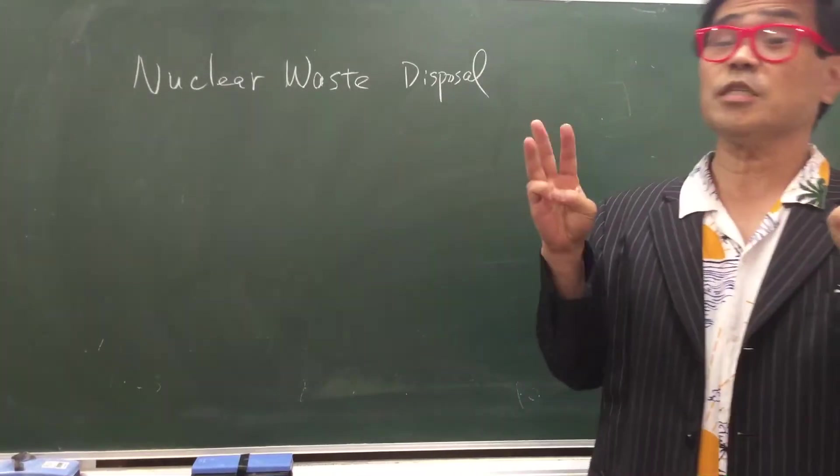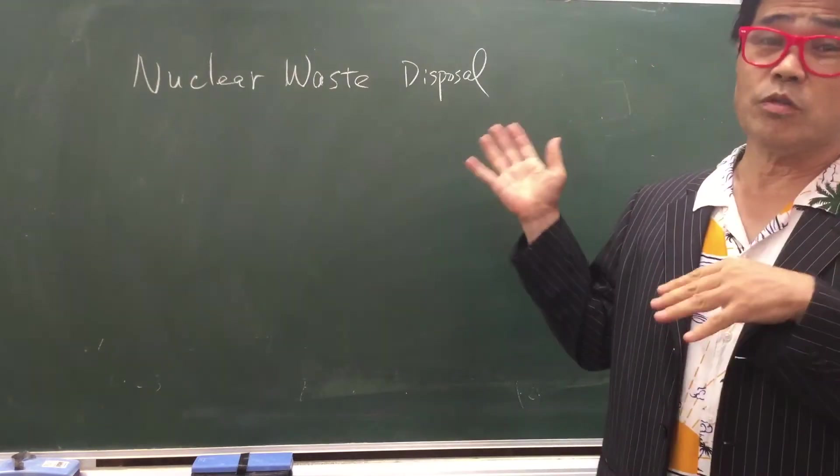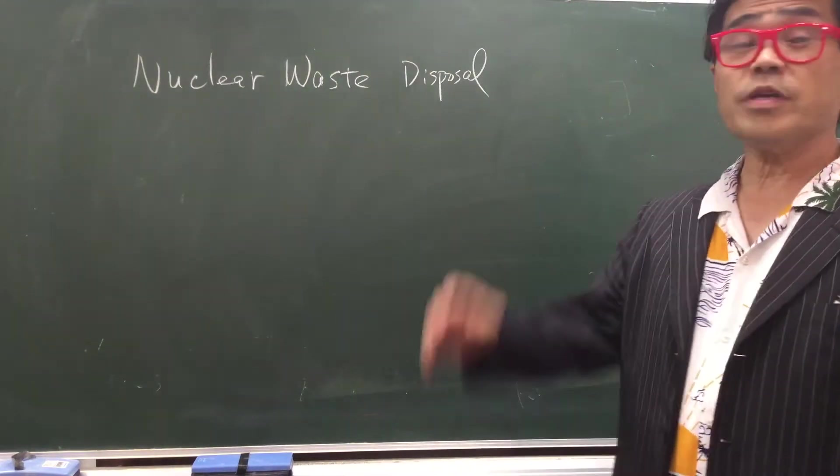Hi, this is a three-minute MLM lesson. I talk about something within three minutes. Today I talk about nuclear waste disposal.